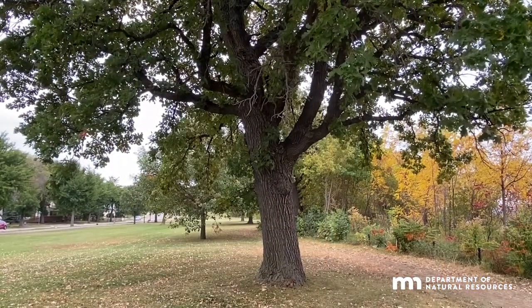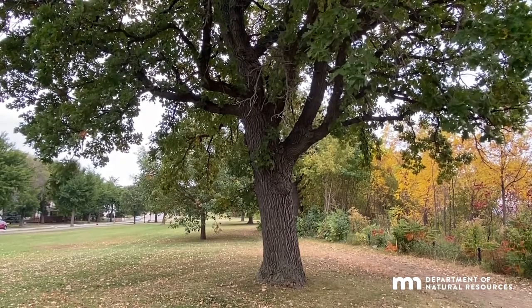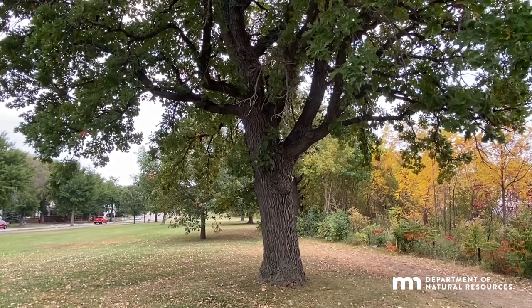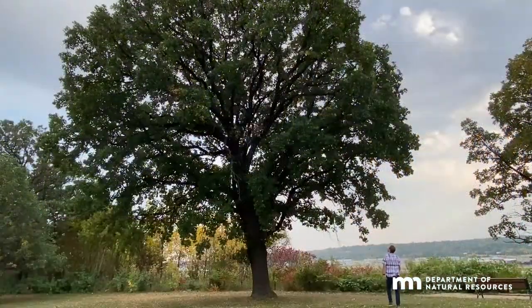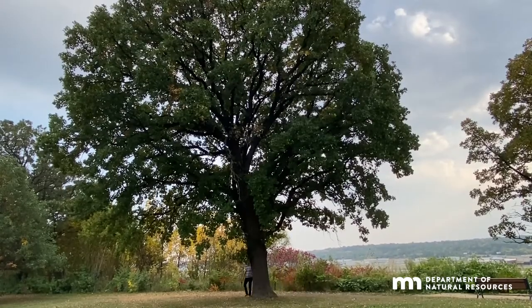They're slow growing but well worth the wait, with gnarly and contorted branches. It can look like some burr oaks are 300 years old because they are. When mature, they tower at 70 to 80 feet with an 80-foot crown spread that provides dense, cool shade. Planting southwest of your home will reduce your need for summer air conditioning.